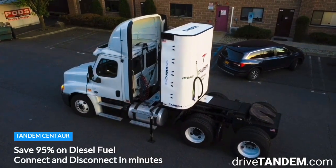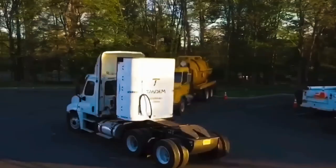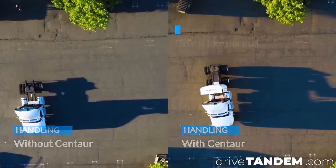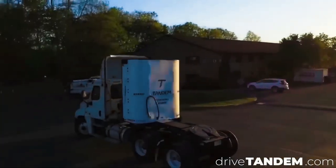Tandem Power Pack is a modular rack that makes existing tractors and trailers emissions-free for cold chain operations. It's a smart solution for cold chain transport, cutting carbon emissions, reducing costs, and extending the life of vehicles.